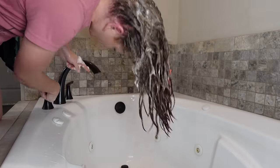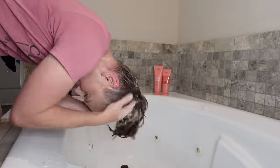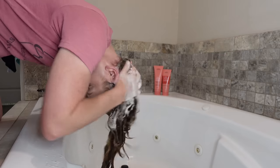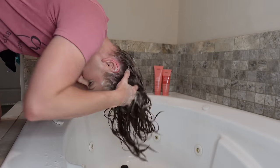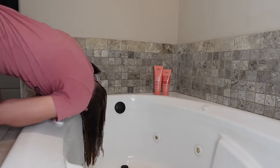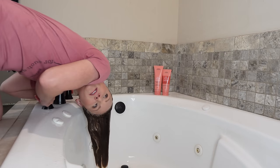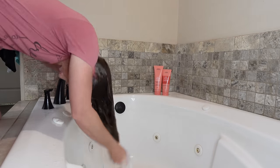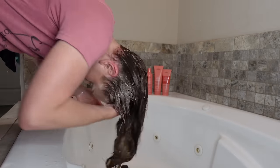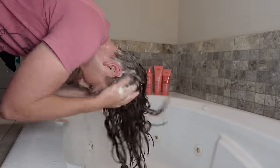I kind of felt like my hair soaked up this shampoo, so I'm adding just a tiny bit of water while I'm shampooing to reactivate the lather. This sometimes happens when my roots are incredibly oily and greasy — the longer I go between wash days, the more my hair soaks up shampoo. I debated whether or not to shampoo twice, and I went ahead and did a second shampoo, grabbing even less product the second time around.